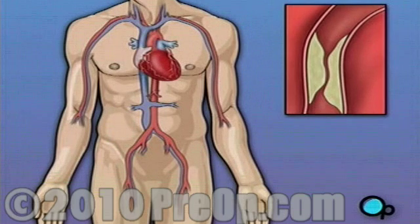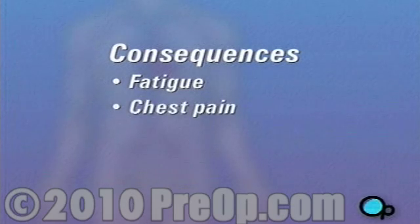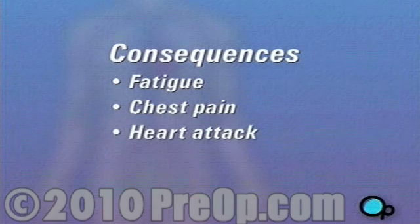Most likely, your doctor has recommended this procedure because he or she believes that in this case, surgery is in your best interest. Should you decide not to have surgery, the consequences can be severe. If the condition of your coronary arteries continues to worsen, you will almost certainly face increased fatigue, chest pain, and even a heart attack leading to death.